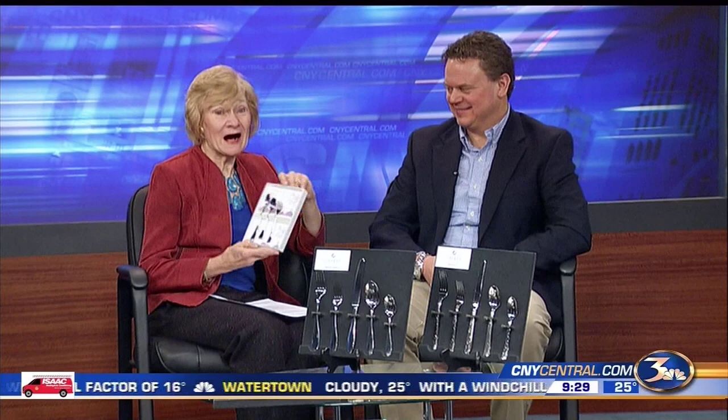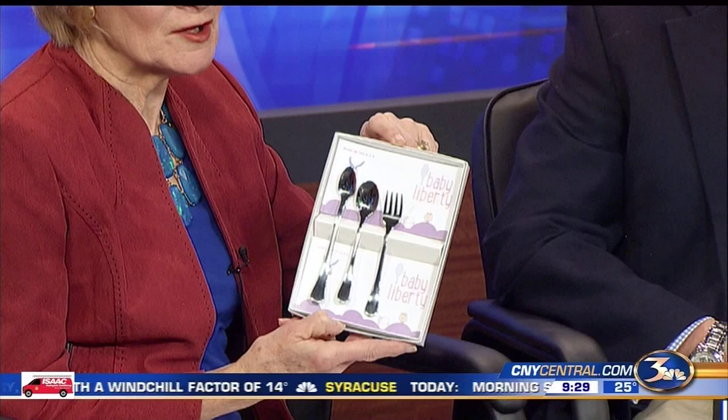How many people work for you right now? 35, and we're growing. You probably remember if you shopped at the old Oneida Silver Factory store — all the babyware — well, they have baby utensils again, and they are available.